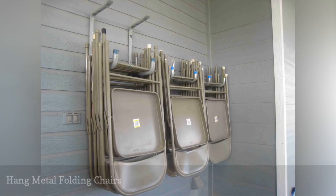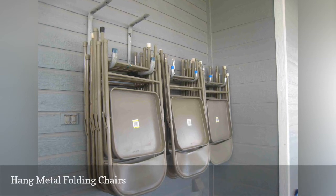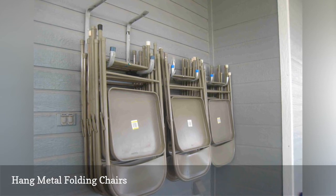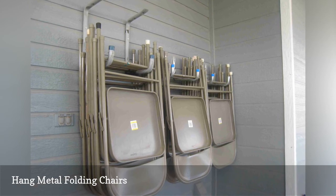Metal folding chairs are the kind of thing that is great to have when you need them — picnics, parties, gatherings of any kind — but are a terrible pain to store. By affixing hooks to the wall of your garage, you save a lot of space and at the same time keep those pesky chairs out of the way.